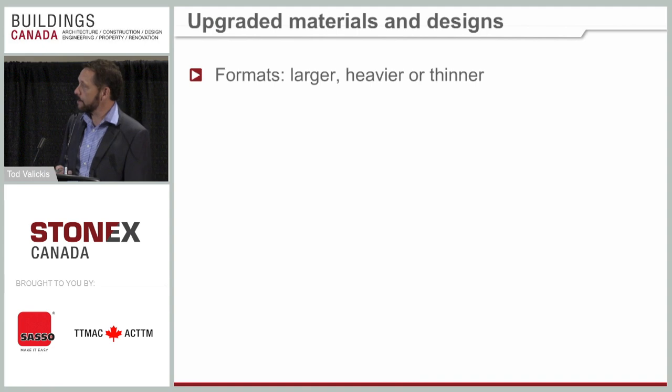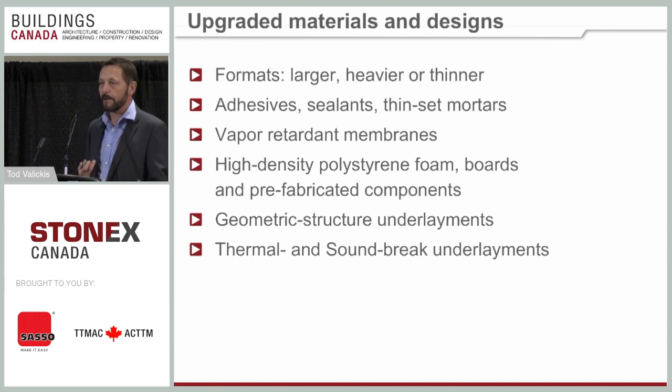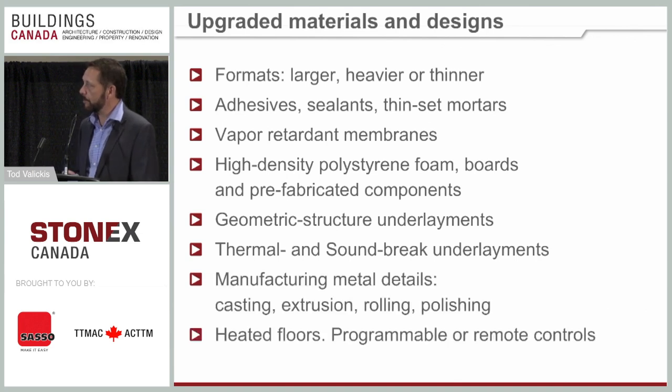Upgraded materials and designs include large format tiles, which are a huge trend right now — they're heavier and thicker in some cases, and many are thin and light. There are new adhesives, sealants, and vapor retardant membranes. The research and development in the tile industry over the last 10–15 years has been enormous. Not only does the tile change, but setting materials, membranes, and waterproofing have all grown and expanded significantly.